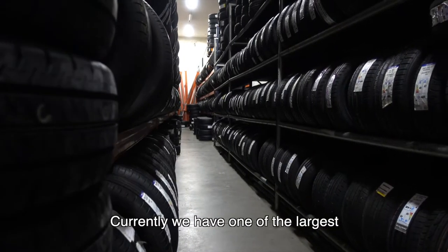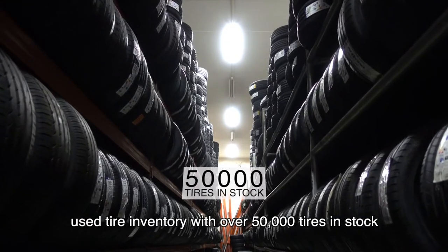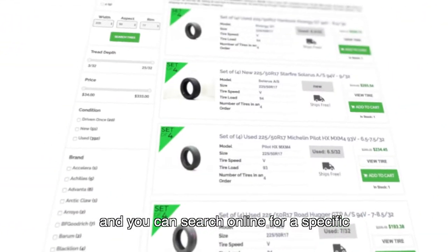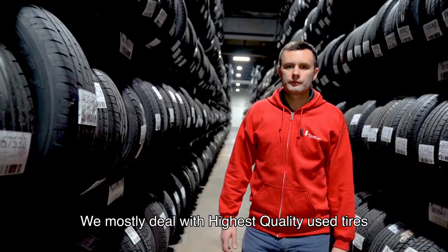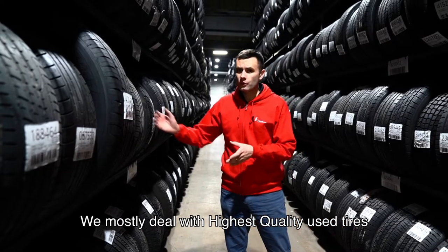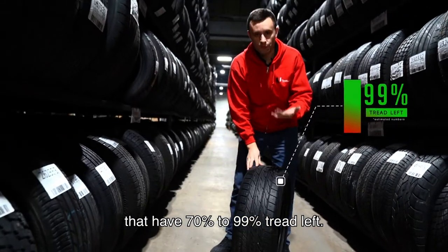Currently, we have one of the largest used tire inventories with over 50,000 tires in stock, and you can search online for a specific size, brand, model, or tread measure. We mostly deal with the highest quality used tires that have 70% to 99% tread left.